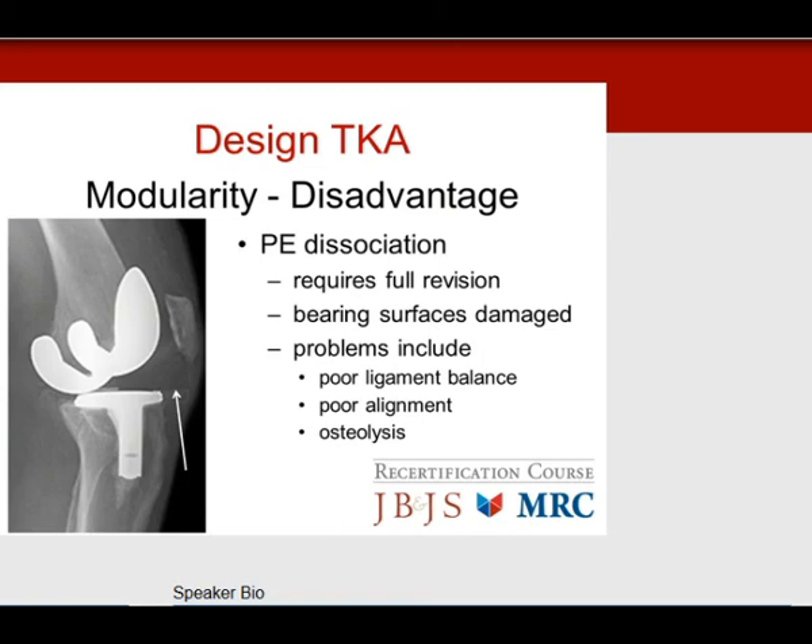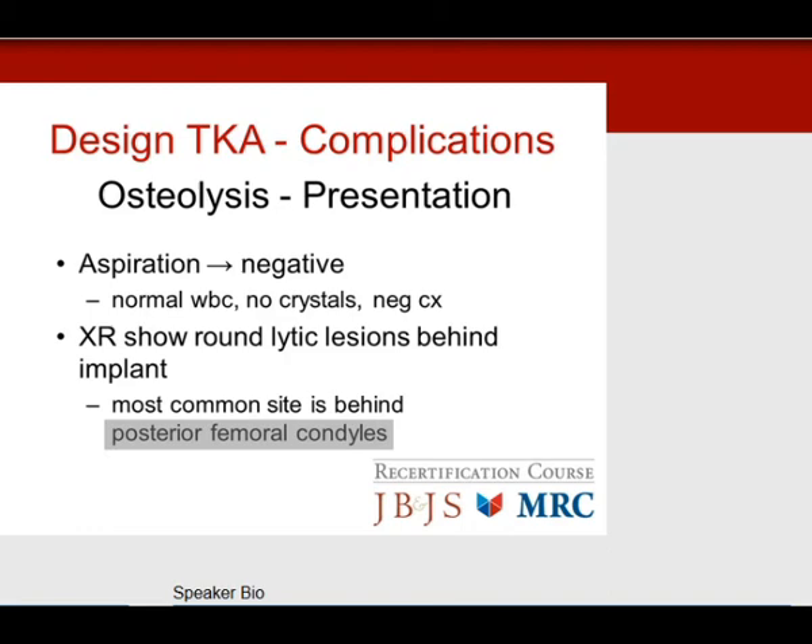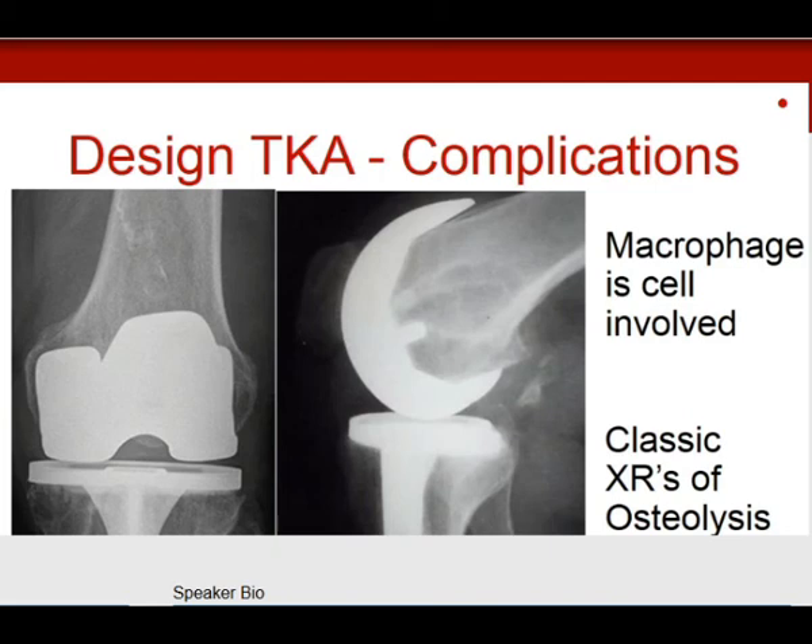Osteolysis is the problem late in the life of the prosthesis, usually after 7 to 10 years. There is gradual increase in effusion with weight-bearing pain, mild warmth, normal infection labs, negative aspiration, and x-rays showing round lytic lesions behind the implant — most commonly behind the posterior femoral condyles. This is the classic appearance of osteolysis. These lesions are filled with bone graft or metallic augmentations at revision.